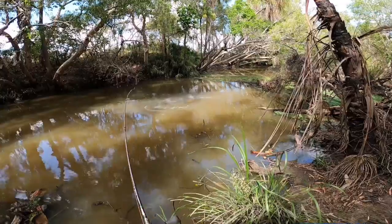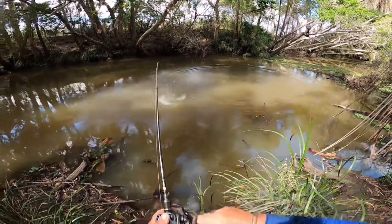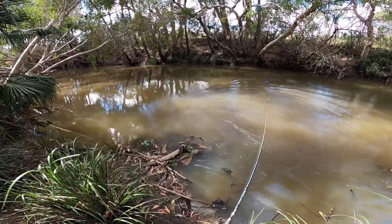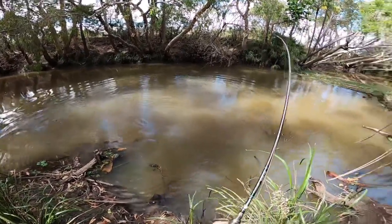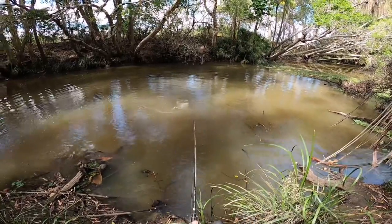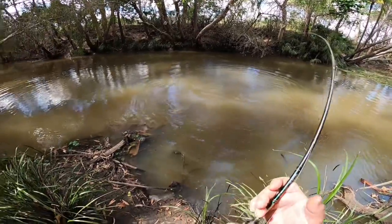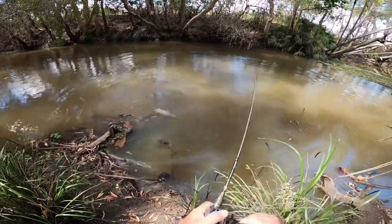There we go, there we go! He's a nice fish too. These fish this time of year, they're all feeding. It was really, really humid today — that sort of kicked them into gear a bit. He's only hooked right at the top of the jaw.